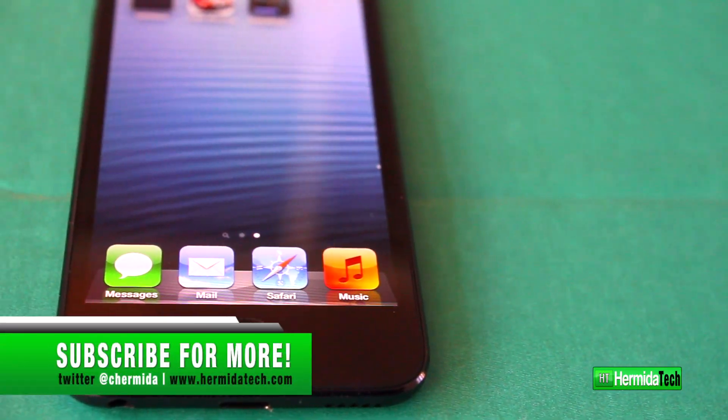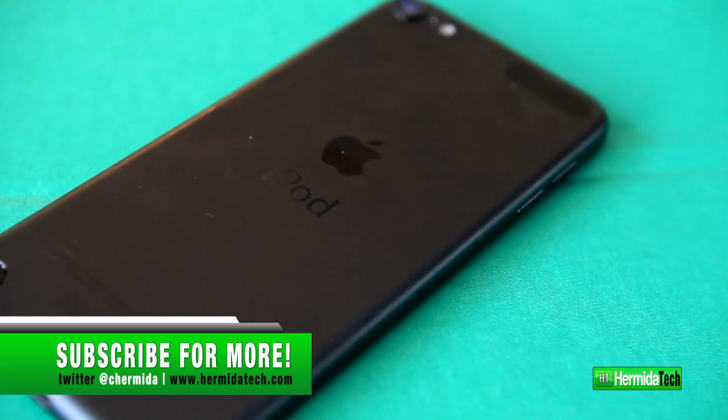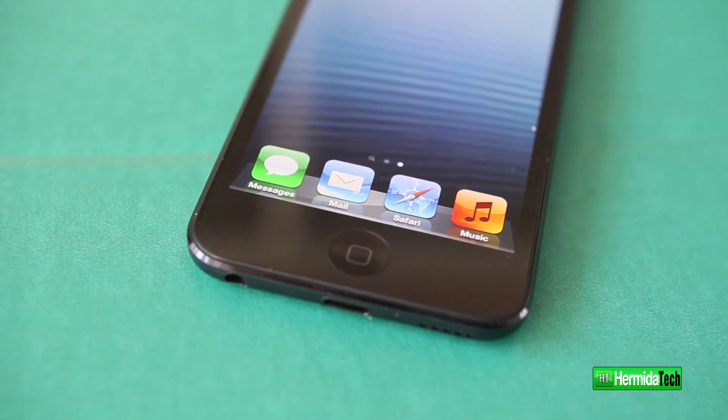Well, that's it for my quick review of the iPod Touch fifth generation — it's definitely a huge improvement. I'm also giving this away in the next video, so check out my next video to win this iPod Touch.